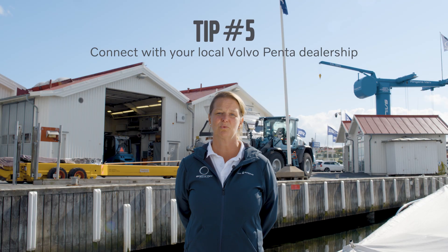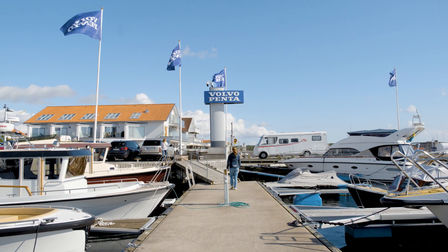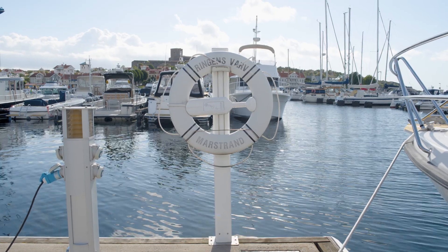Tip number five and the most important one: make a good connection to your local Volvo Penta dealership. They will help you with the best parts for your engine and also with the best advice.